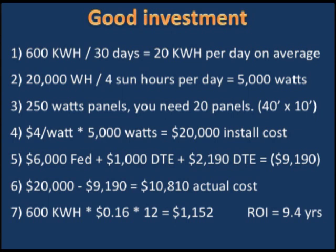Line five: incentives. There's a 30% federal tax credit — when you do your taxes at year end, you'll get a check for $6,000. DTE, our local utility company, has a program called Solar Currents. They'll pay you 20 cents per kilowatt per kilowatt installed — so they write you a check for $1,000 at installation, and sign you up for a contract paying 3 cents per kilowatt hour generated for the next 10 years, which adds another $2,000.